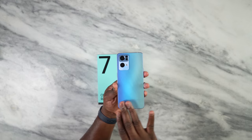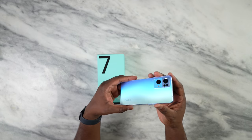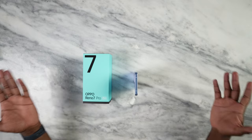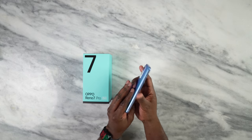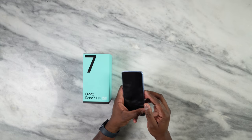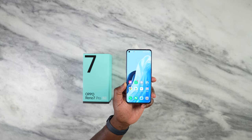Oppo has done some really nice stuff with the design aesthetic and build of this device. Color-wise, this thing looks absolutely amazing — it's just a really nice device to look at. It stands on its own quite easily, which I like. You have your volume rockers on the left side and the power button on the right. This also comes with a 6.5 inch display.